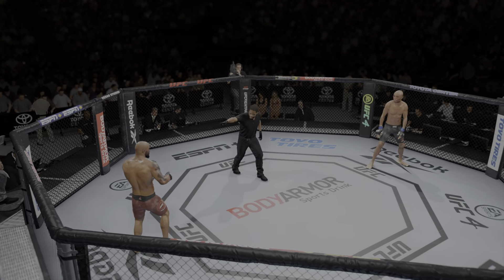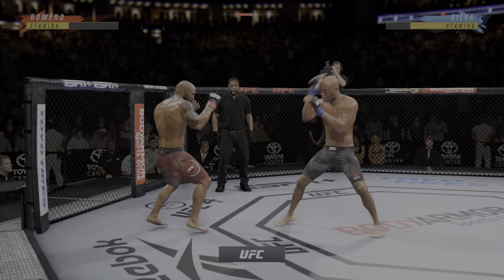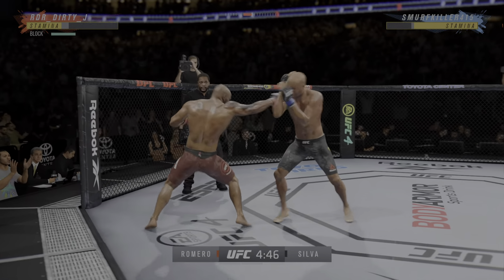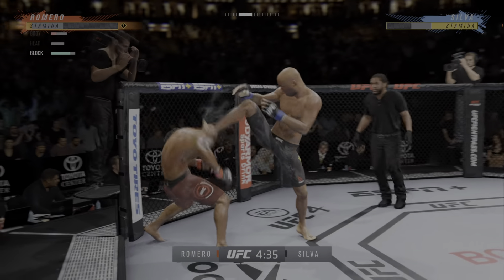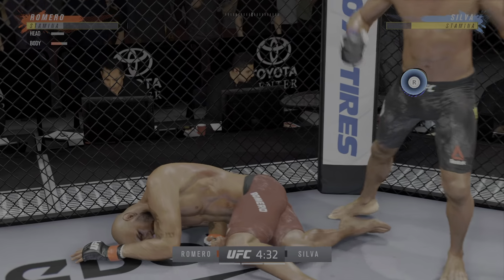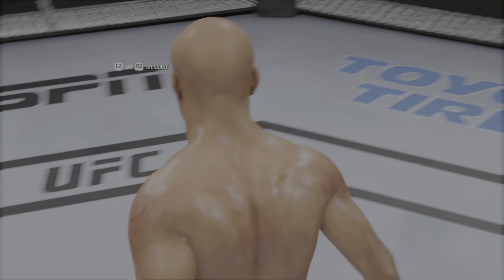Three minutes to go in round two. He needs to start looking to finish now because he's got his opponent hurt. Going to the body with the kick — that one is blocked by Romero. We have just reached the midway point of the fight. Really using his reach advantage there with that punch. Starting to do some really significant damage to the body here. Another strike lands there.